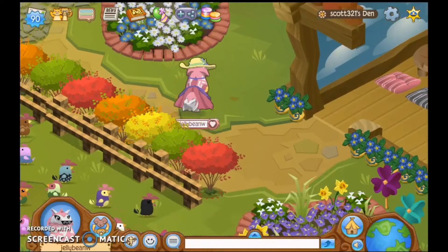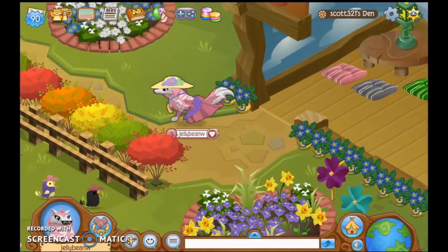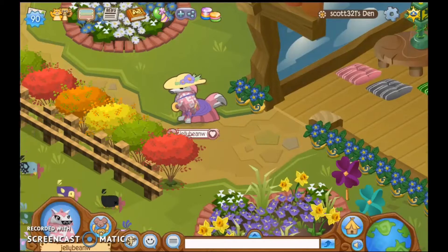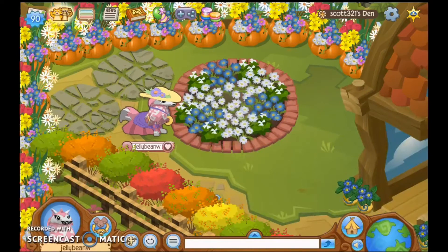Wow, this is pretty cool. In a way, this kind of reminds me of EJ Theater's farm hotel den that I toured quite a while back, so maybe he was trying to make his own version of it. Wow, this den is really nice.